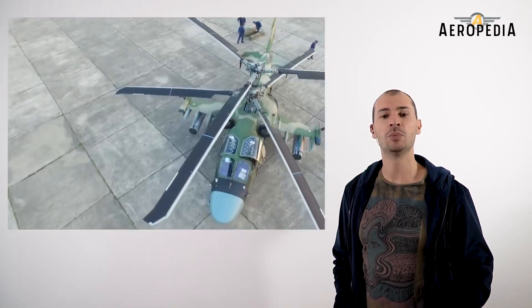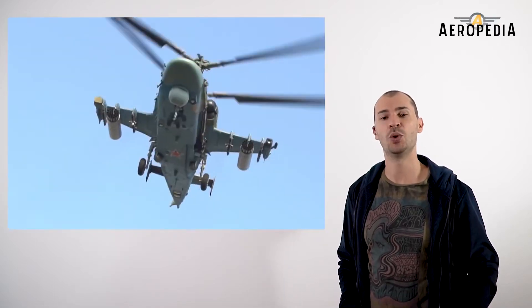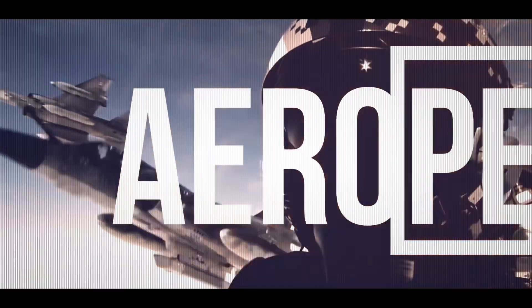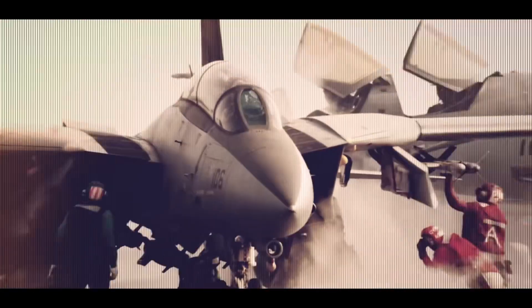It has also been the world's first helicopter equipped with an ejectable seat, which we will explain how it works later in a new video from the Aeropedia of World of Aviation.